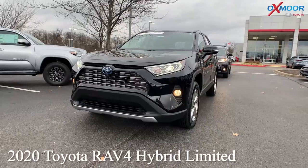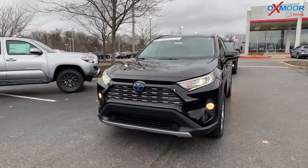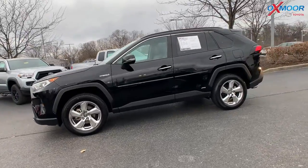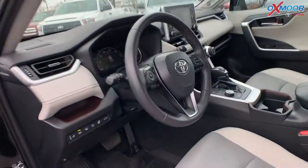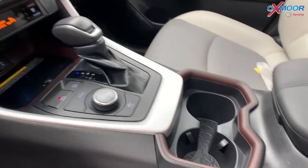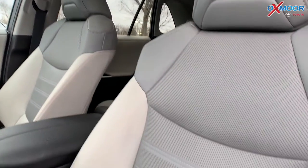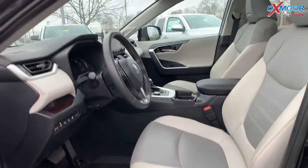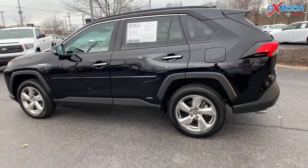For our second vehicle, this is a 2020 Toyota RAV4 Hybrid Limited. The exterior color is Midnight Black, and this vehicle is going to have alloy wheels. You're going to have navigation, blind spot monitoring, a sunroof, Bluetooth, heated leather seating, and the eight-way power driver seat with lumbar support. The interior color is called Light Gray. The mileage is 11,734 and the price is $50,000.